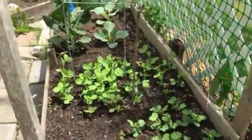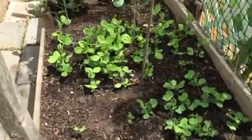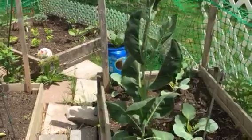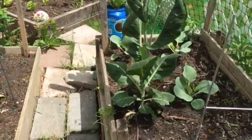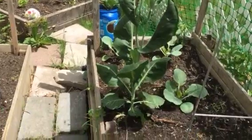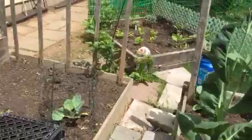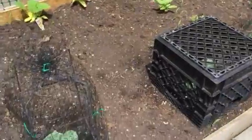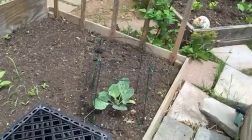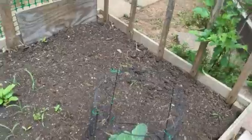My snow peas are coming along nicely — as you can see they have grown quite substantially. And there is my same little collard green plant that I showed you a few weeks ago. It is all by itself but it has grown very nicely. Around it is my second attempt at cabbage. Last year it was bunny rabbit one, cabbage zero. We will see how we do this year.